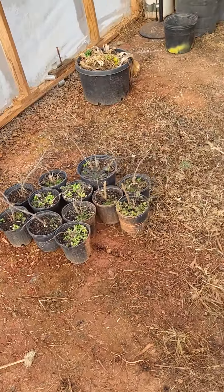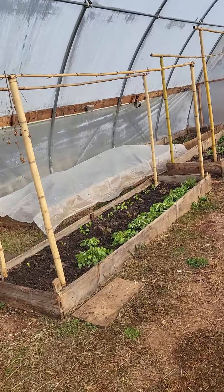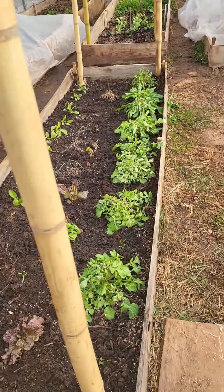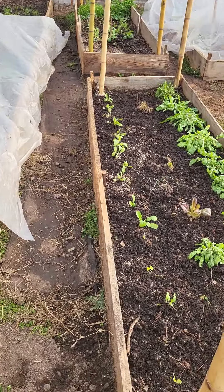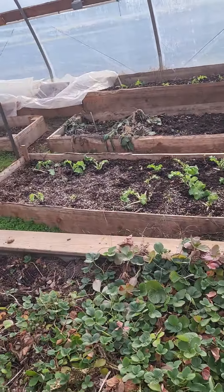Okay, we got our elderberry trees. I covered some things from this frost we just had. I guess the arugula wasn't happy here, looks like. Strawberries, some kale.